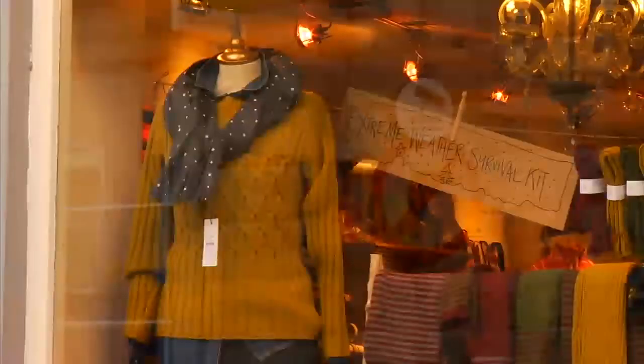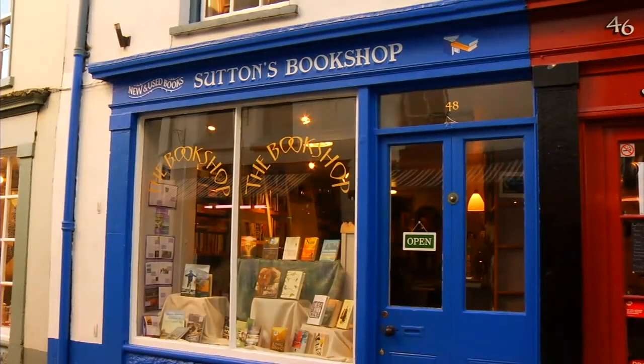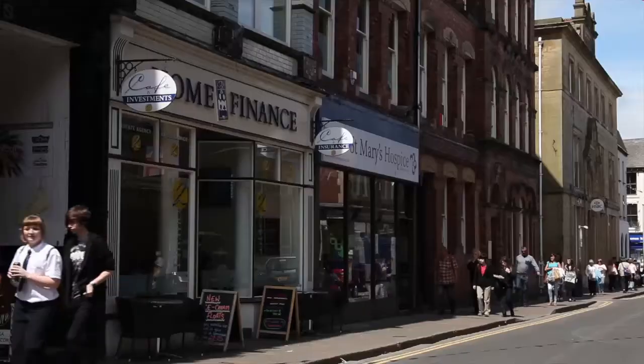There is a real mixture of shops — really interesting, quirky, individualistic places run by people who are experts at what they do and are going to make you welcome.